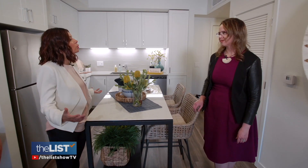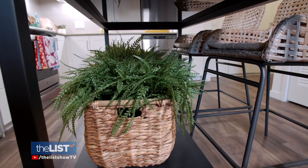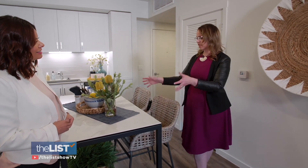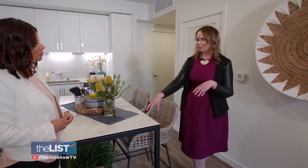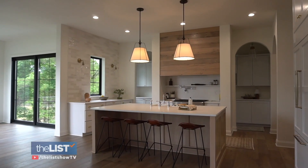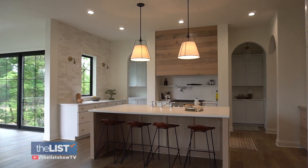Maybe something like an island wasn't in your space before, but you can add it in. Sometimes you don't have the funds to completely renovate your kitchen or put in a built-in island, especially in older homes that don't have them. But being able to introduce a piece that gives you that function — you can cook on it, eat on it, congregate — and have that kind of landing spot for your space is a great solution.